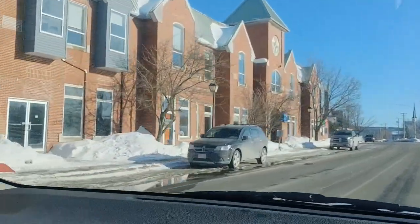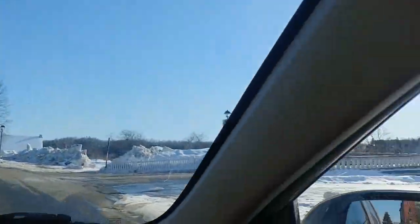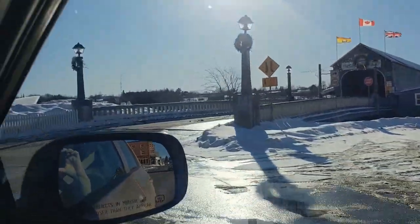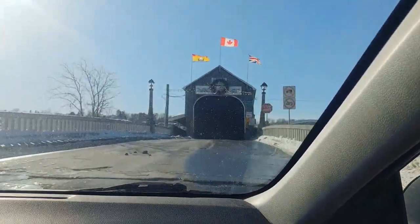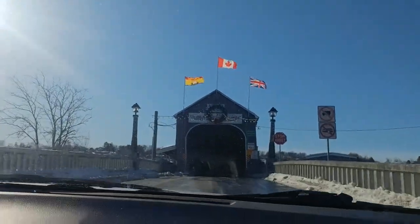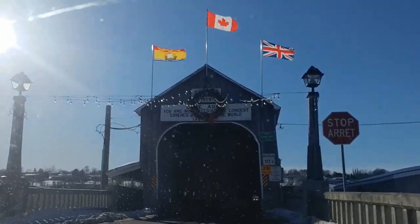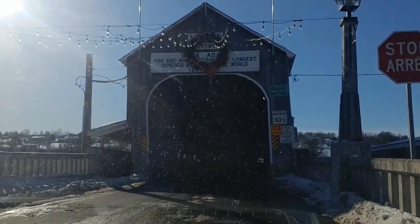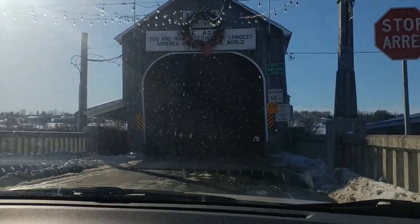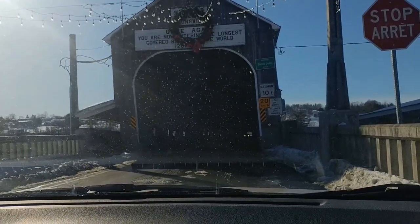There's a bit of a plaza here with a grocery store. It says 1,282 feet — the world's longest covered bridge. It's also single lane, so we have to wait until these people come through.